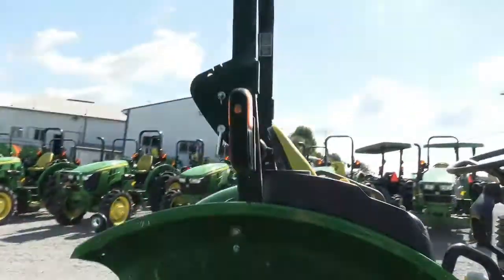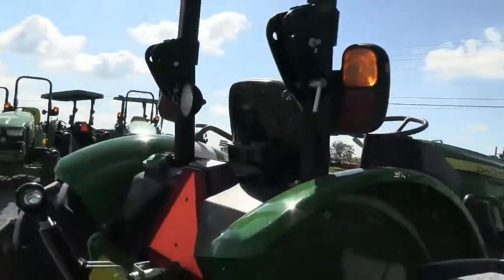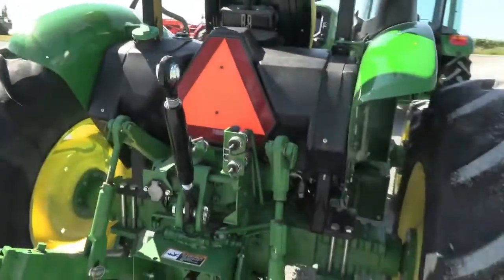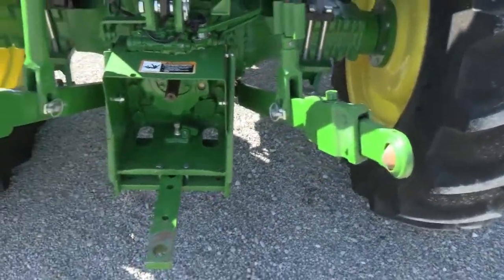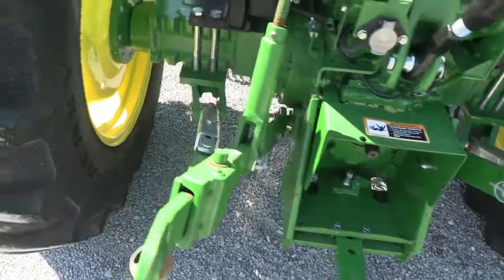Tires are excellent. There is a foldable rollover bar back here. It has the top link and rear remote back here. Telescopic three point arms, 540 and 540E PTO. It also has stabilizer bars on both sides.